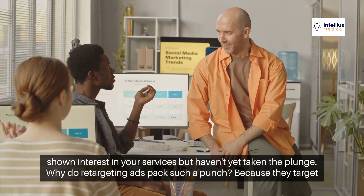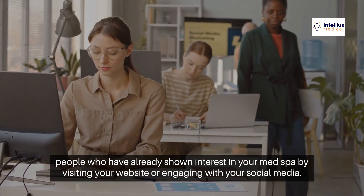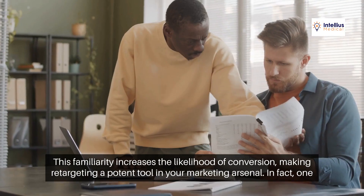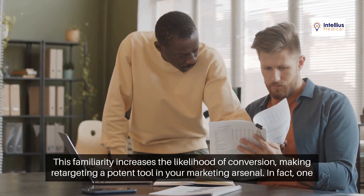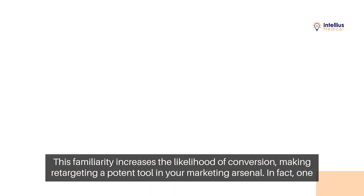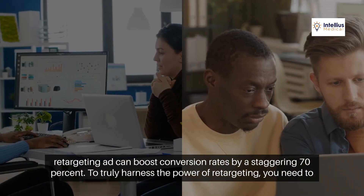Why do retargeting ads pack such a punch? Because they target people who have already shown interest in your MedSpa by visiting your website or engaging with your social media. This familiarity increases the likelihood of conversion, making retargeting a potent tool in your marketing arsenal. In fact, one retargeting ad can boost conversion rates by a staggering 70%.